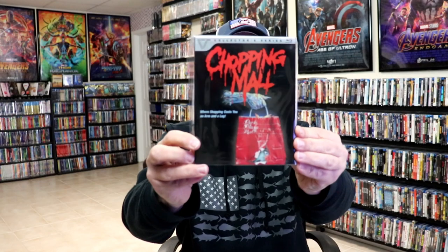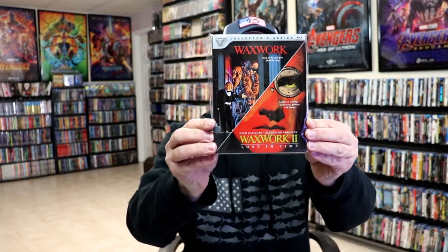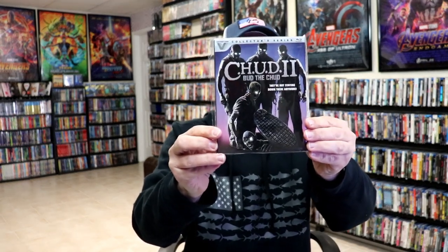First up we have Chopping Mall, Blood Diner, we have Waxwork and Waxwork 2 double pack, Return of the Living Dead 3, and C.H.U.D. 2: Bud the Chud.